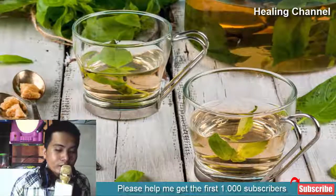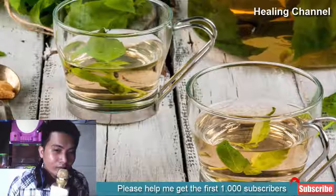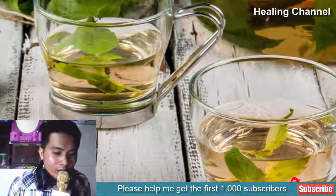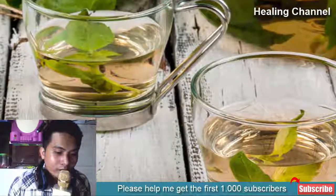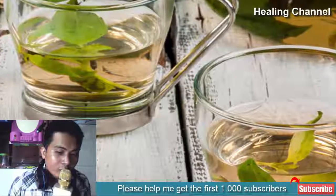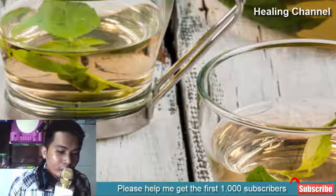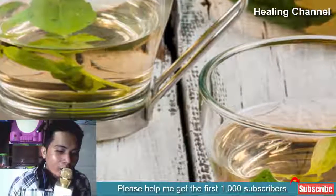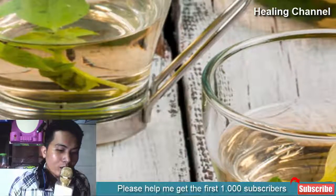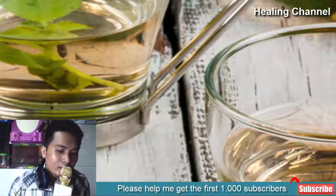8. Basil Tea. Basil leaves are a storehouse of antipyretic components, which reduce high temperatures and restore your drained health. Dried basil leaves have always remained a part of herbal medicine to treat various diseases, and you should consume basil tea to get maximum benefits. To prepare it, boil 20 basil leaves in one cup of water for 10 minutes, add one tablespoon of crushed ginger and cook for 2 more minutes, then strain and pour into a cup. Mix in half a teaspoon of honey and treat your fever with this effective tea.